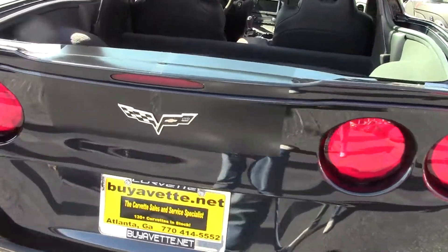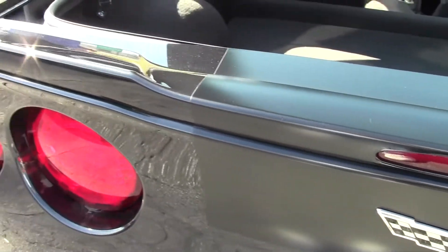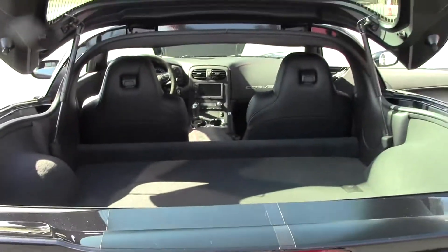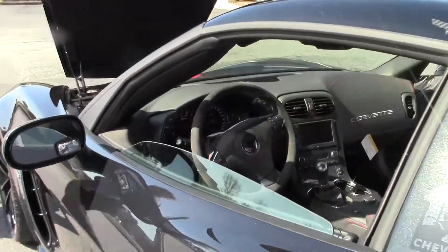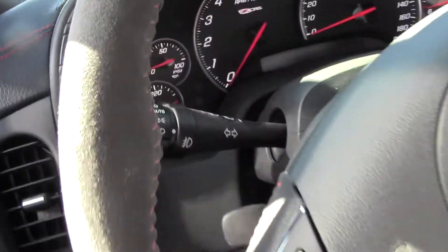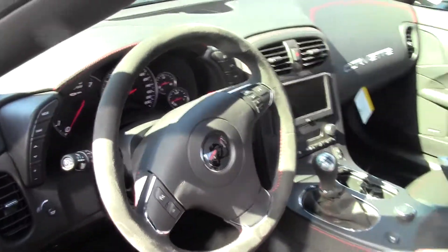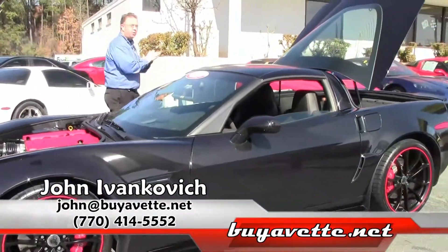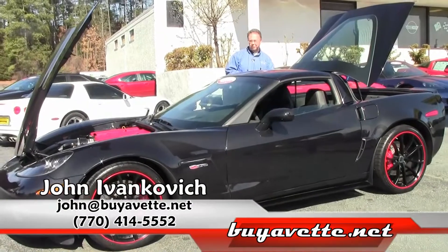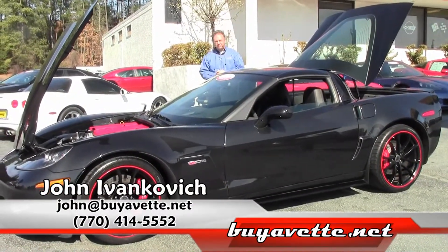As you can tell, the car is in impeccable shape. Folks, I can almost guarantee we are not going to see a whole lot of these — with only 195 being made and such low mileage, this one won't last long. If you are interested in this car, give me a call at 770-414-5552 or my direct line 770-605-2056. This is truly a one-of-a-kind car and we hope to see you soon.